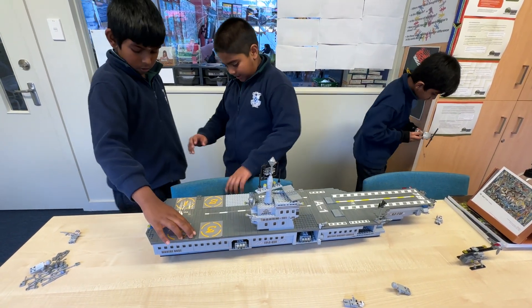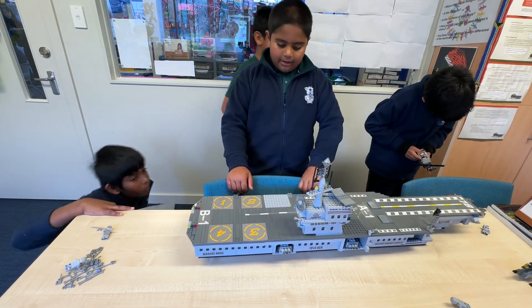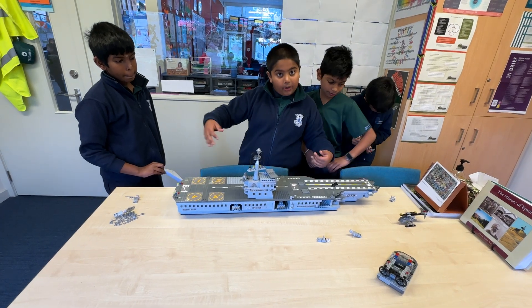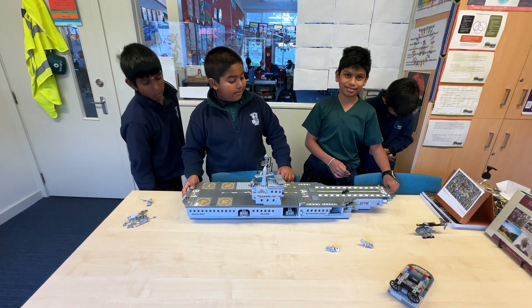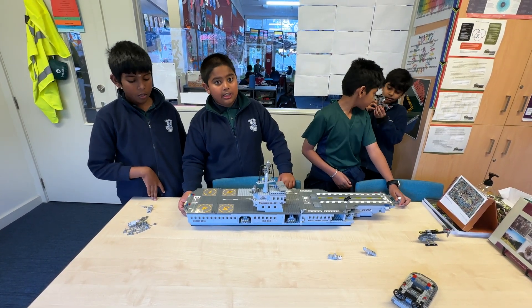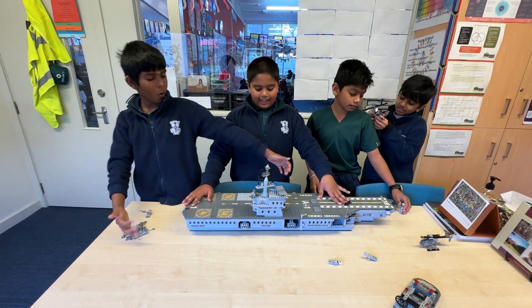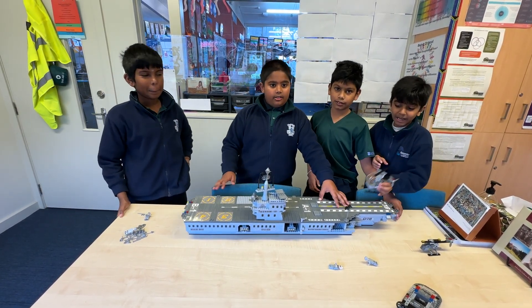Now we are in the ending. This ship is magnificent, but we had huge problems. But it is a magnificent ship, so thank you to whoever is watching right now. Thank you for watching and have a nice day. Goodbye!